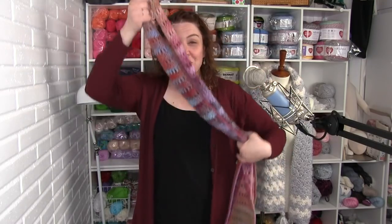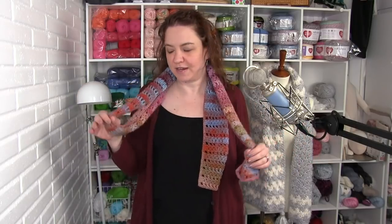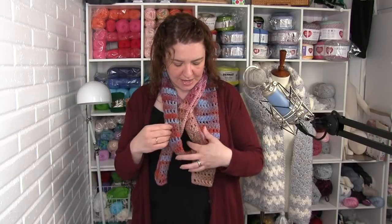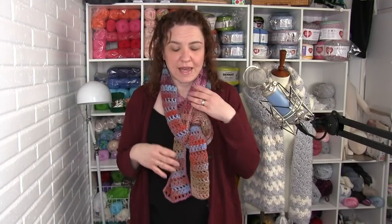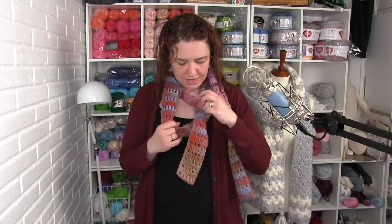The pretzel wrap: fold the scarf in half, loop on one side and two ends on the other. Send one end through the loop, then pull the loop up and send that end through from underneath, so you get a really nice braided look. I call this one the pretzel wrap. All of these styles do tend to take a little bit of length — the fancier the wrap, the more scarf you're going to need, which is one of the reasons I really like wearing the super scarves.